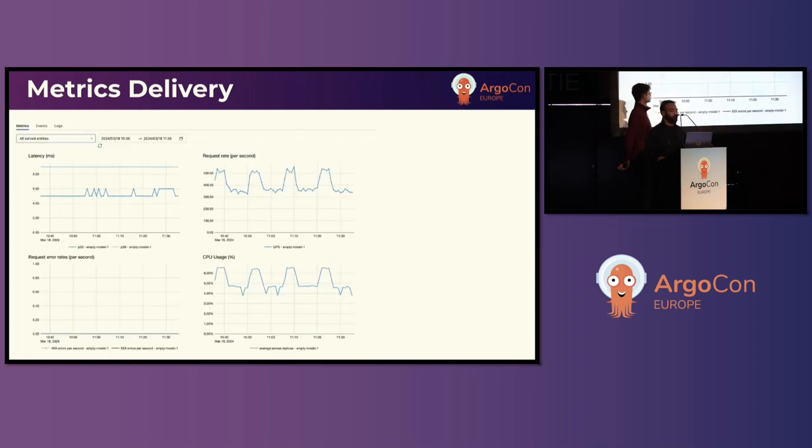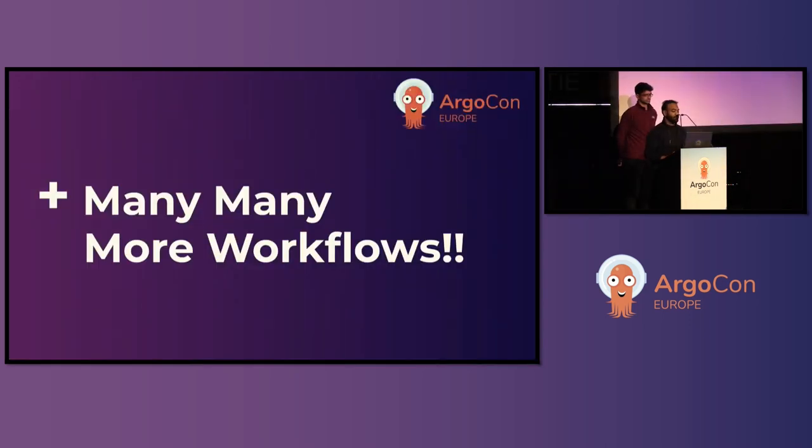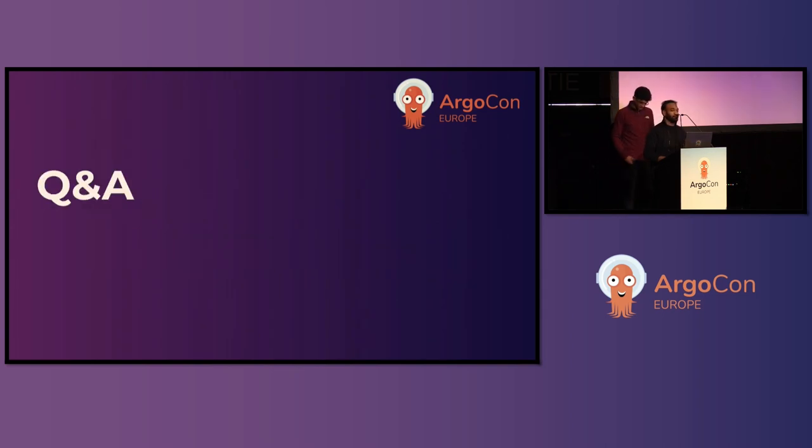A screenshot shows per-endpoint metrics including events and logs, latency graphs, QPS, CPU usage, and memory usage — a ton of metrics you can set alerts on. These were just a few examples; we use many more workflows including auto-scaling and real-time config delivery for our services. That concludes our prepared material for today. We still have some time, so we'll take any questions.